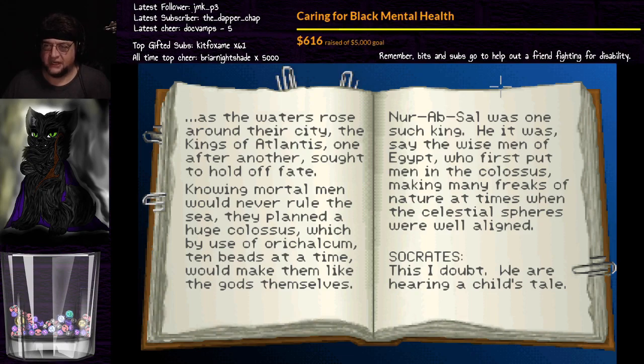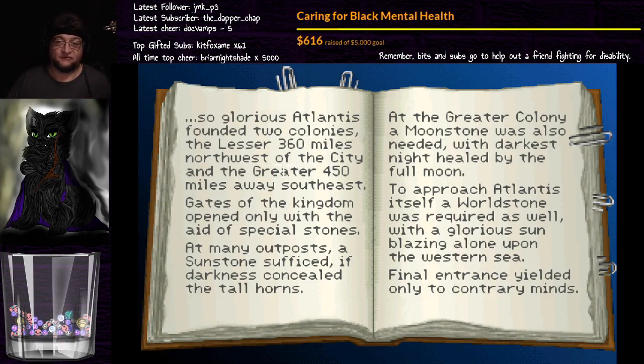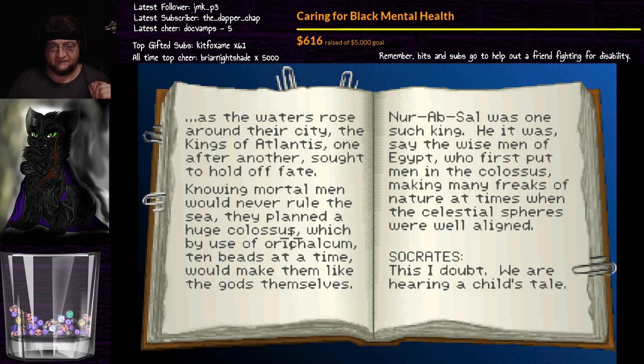Nerab Sal was one such king. He it was, say the wise men of Egypt, who first put men into the colossus, making many freaks of nature at times when celestial spheres were well aligned. So they tried it out. The tenfold error may well apply to this — because remember, the tenfold error applies to the numbers he's given us. So because of that, it's been translated as 360 miles, not 3,600 miles; 450 instead of 4,500. But that might actually be off, and it might be 36 or 45. And then this being ten beads at a time could be a thousand, or could be one. Socrates didn't even believe it.